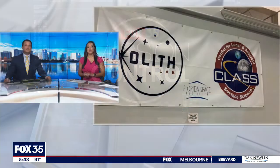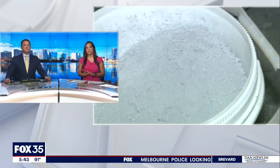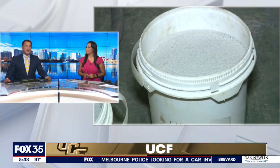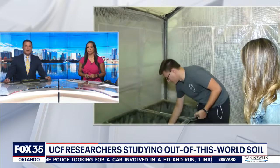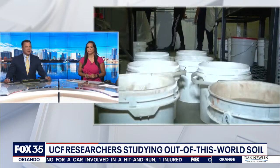Welcome back. The future of space could be in development at UCF. Researchers there are working on what could be the foundation of life beyond planet Earth. Fox 35's Matt Trezza shows us what exactly they're working on.